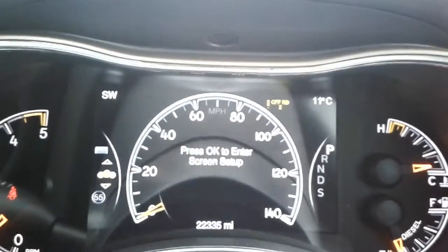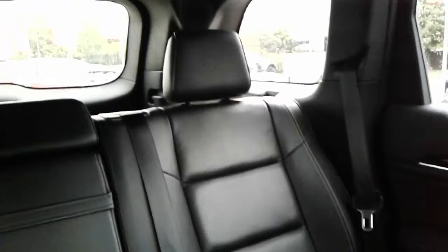In terms of mileage, it's currently done just over 22,000 miles. And finally, in the rear of the vehicle there are seats for a further 3 people with the same black leather as you have in the front.